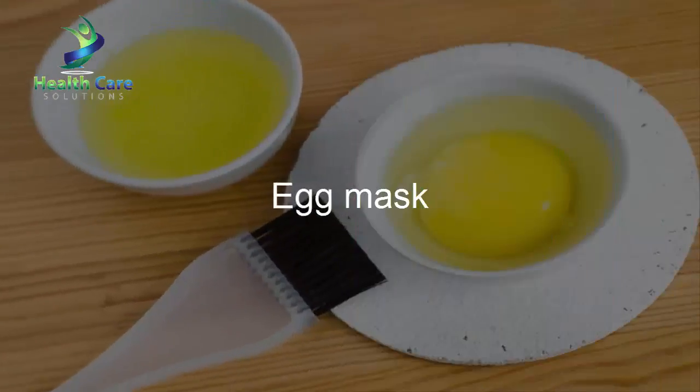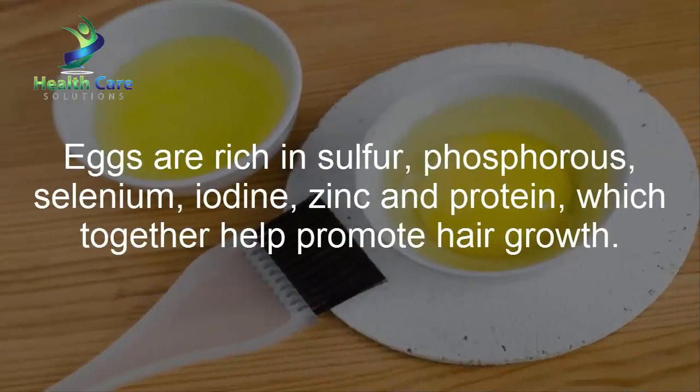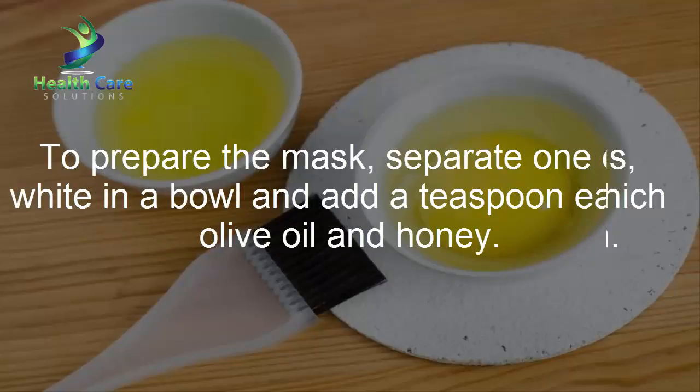Egg mask: Eggs are rich in sulfur, phosphorus, selenium, iodine, zinc, and protein, which together help promote hair growth. To prepare the mask, separate one egg white in a bowl and add a teaspoon each of olive oil and honey.